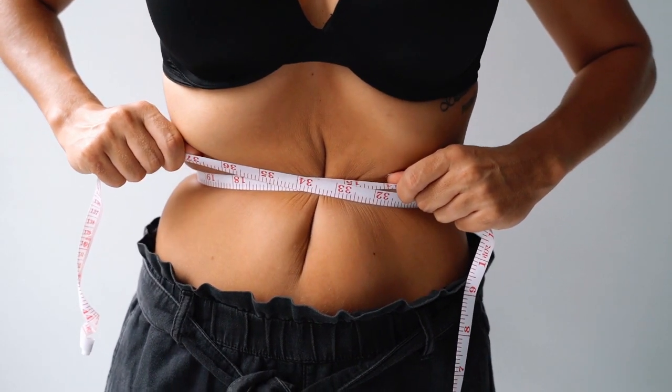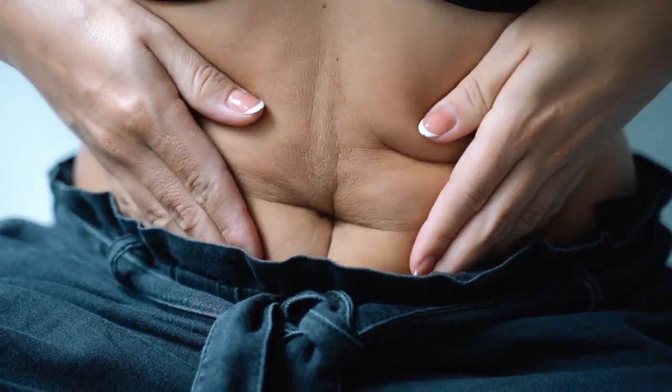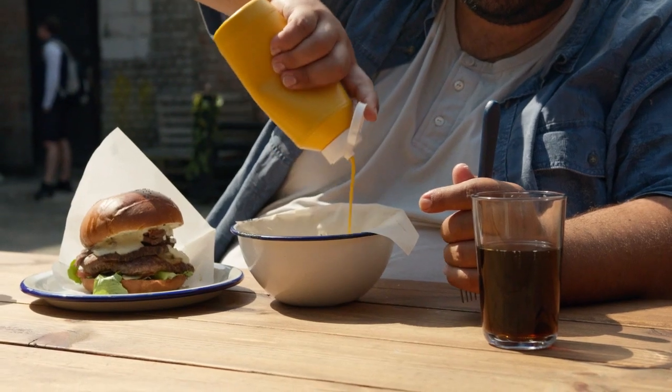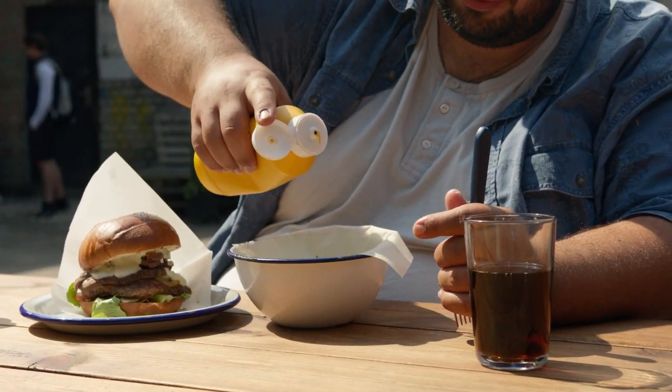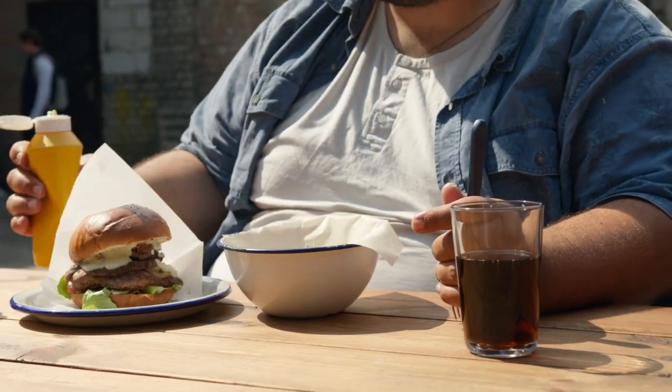Belly fat is more than a nuisance that makes your clothes feel tight — it's seriously harmful. This type of fat, referred to as visceral fat, is a major risk factor for type 2 diabetes, heart disease, and other conditions.